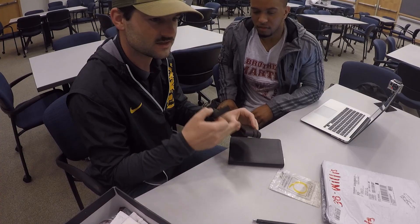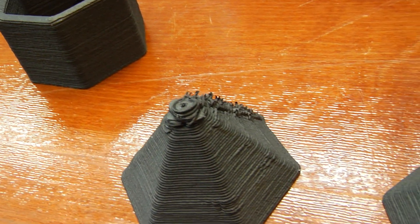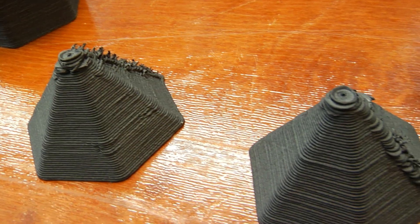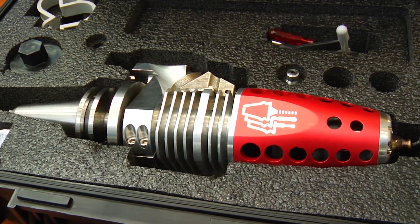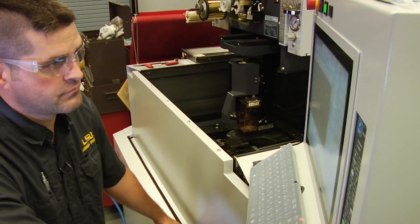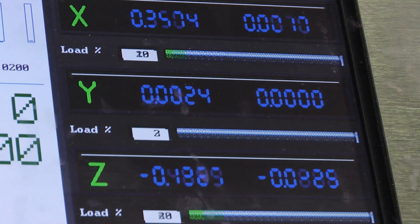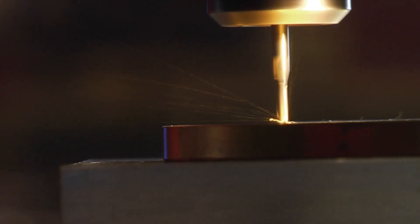We're trying to integrate a polymer extrusion system — a 3D printer — with a mini mill, so that way we can perform additive and subtractive manufacturing in one system. If you were to go and just buy a desktop hybrid manufacturing system, it could cost you over a million dollars, but with this you're able to do a retrofit and save so much money. It's like a $60,000 change to the machine, and then you can use existing equipment that you already have and upgrade it by implementing this technology.